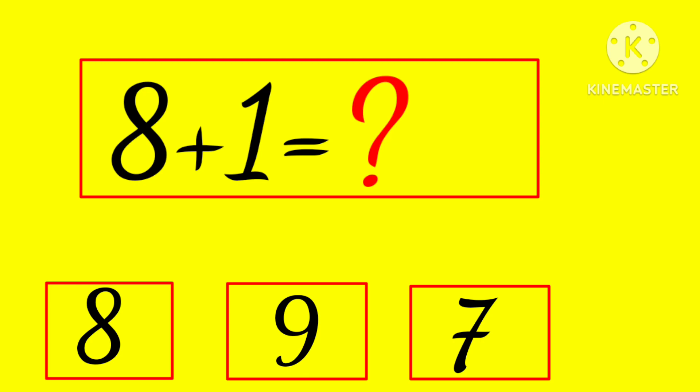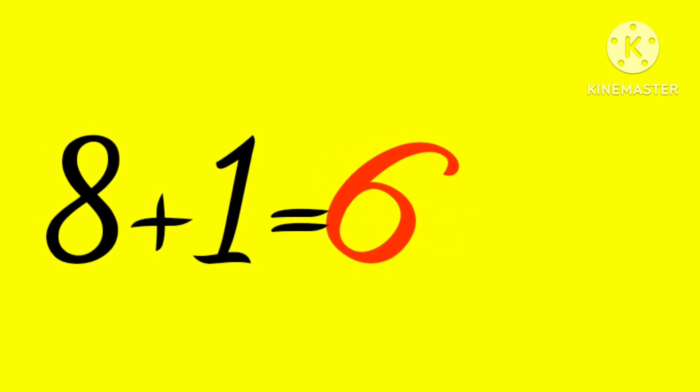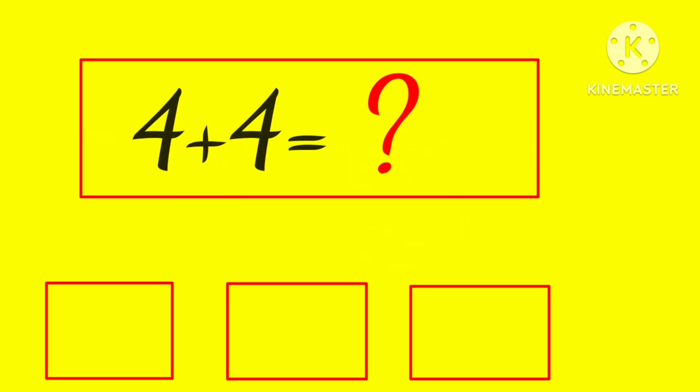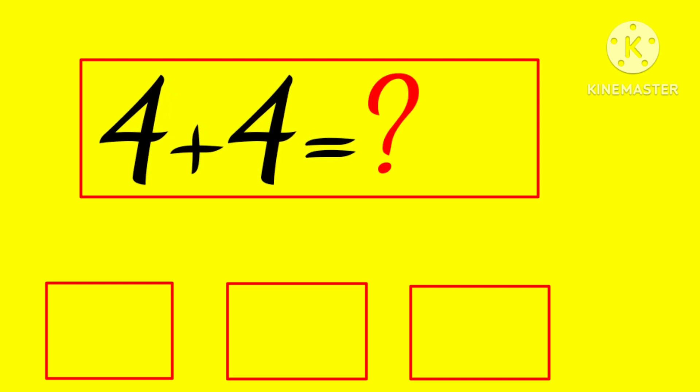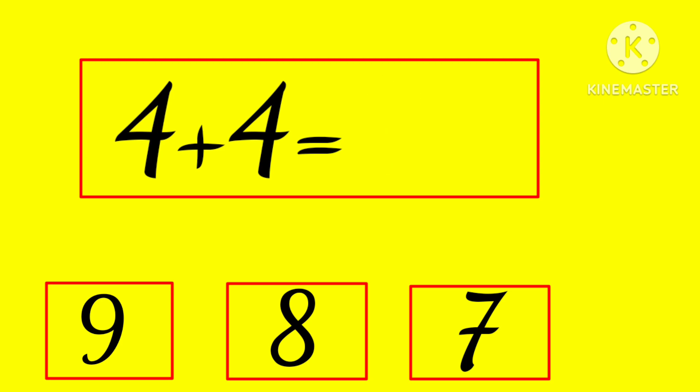8 plus 1 is... 8, 9, or 7? Hmm... yes! 8 plus 1 is 9.